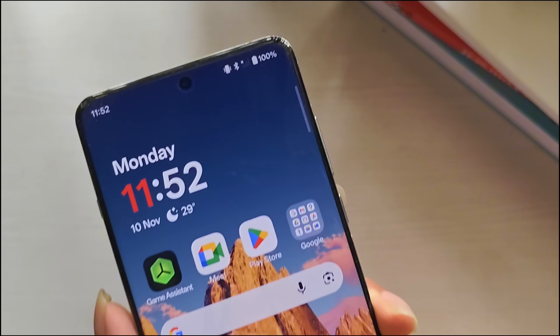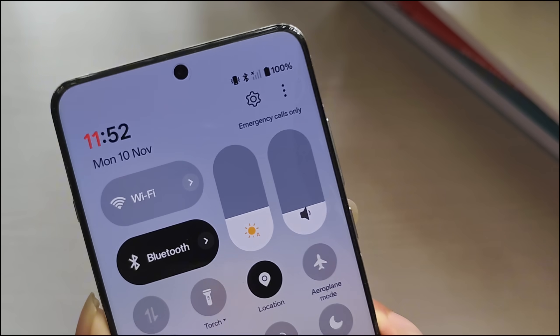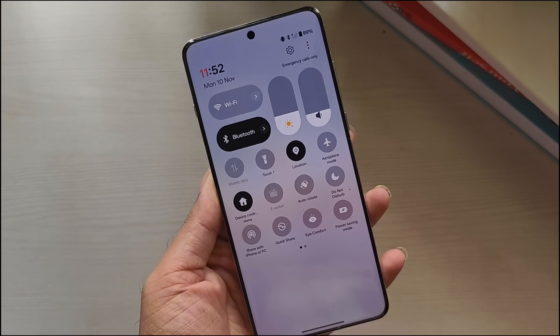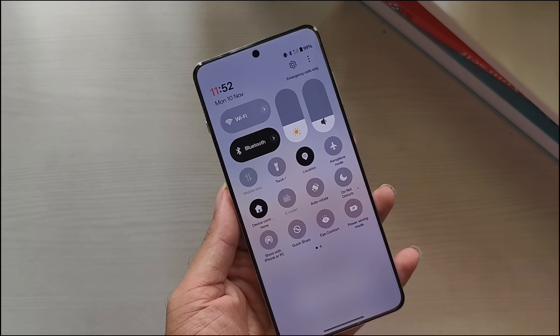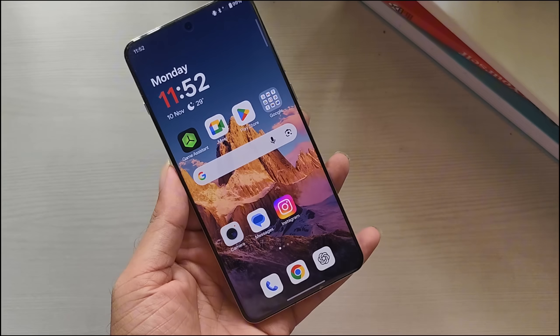If your Android phone suddenly says 'emergency calls only' and you can't make or receive calls, don't panic. It's a common issue. This typically occurs due to a network issue, SIM problem, or incorrect settings. In this video, I'll show you a few easy ways to fix it and get your phone working again.